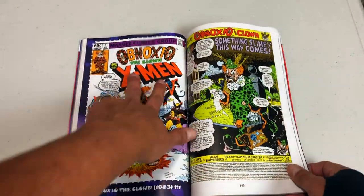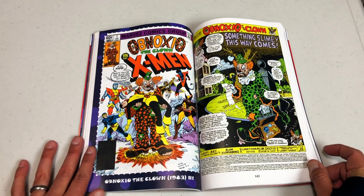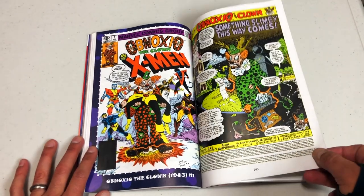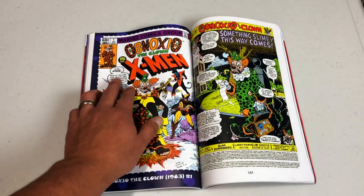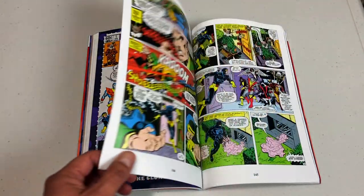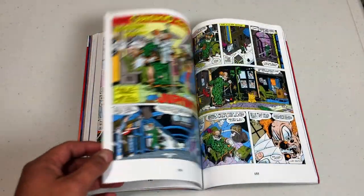Here is Obnoxio the Clown. I remember how dark this was - I was like, why did this clown just kill Kitty Pryde? I was a kid and I found this one-shot at a used bookstore. I had never heard of Obnoxio the Clown. The jokes are dark too: 'Hi kids, what's yellow and black and don't breathe no more? A dead school bus.' Man, that is dark - and that's from like 1983. The story, artwork, letters, and colors are all done by Alan Cooperberg. It doesn't take itself seriously.